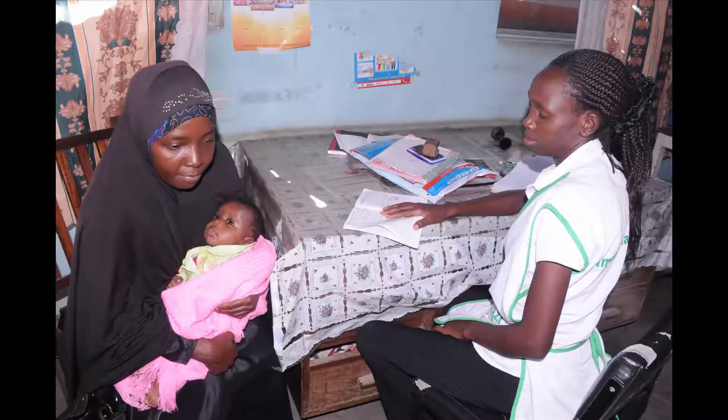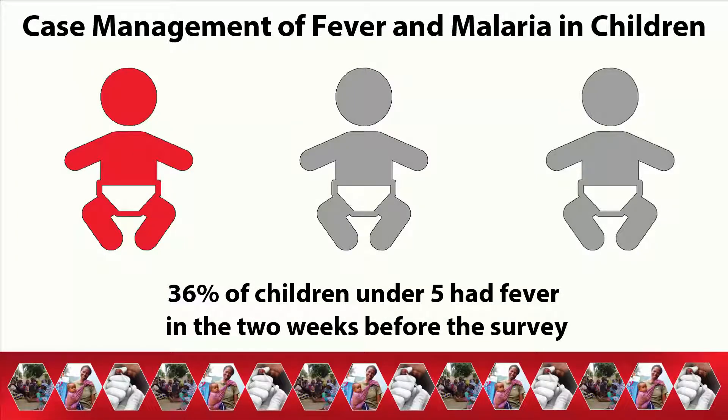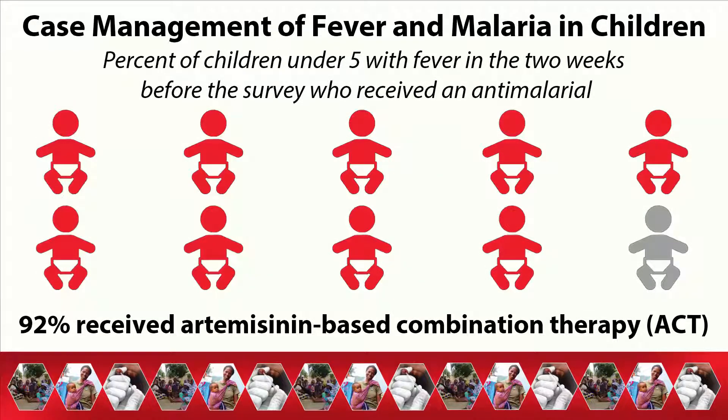Fever is a major sign of malaria in children. Overall, 36% of children under 5 had a fever in the two weeks before the survey. 72% of children with fever sought advice or treatment, while only 39% had blood taken from a finger or heel stick for testing. Artemisinin-based combination therapy, or ACT, is the recommended drug for treating malaria in children. Among children with fever who received an anti-malarial, 92% received ACT.